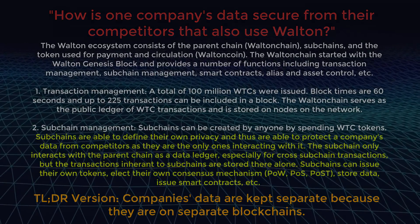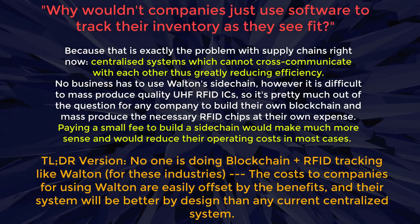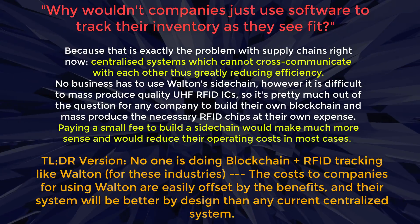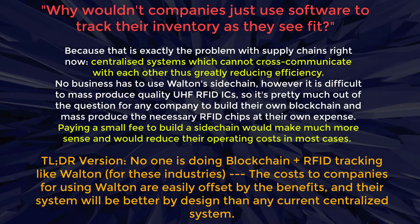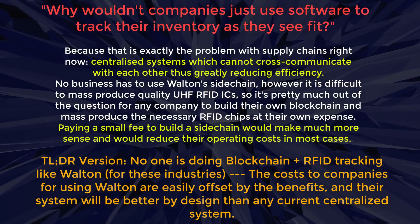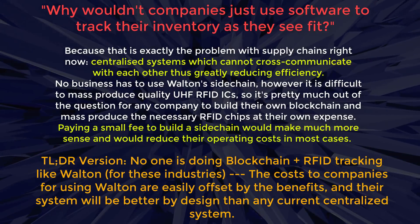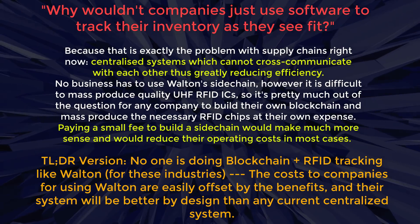For the second part: why wouldn't a company just use an existing ERP system to track their inventory? That's exactly the problem Walton is trying to disrupt. Centralized systems can't really interact with each other efficiently, and it's not feasible for a company to produce their own RFID tags in the manner Walton is doing, nor to create their own blockchain. So it's much cheaper and much more efficient to rely on the Walton ecosystem and reap the benefits.